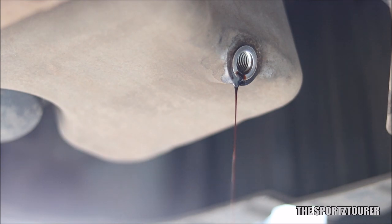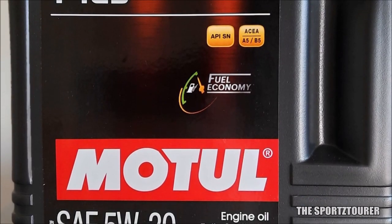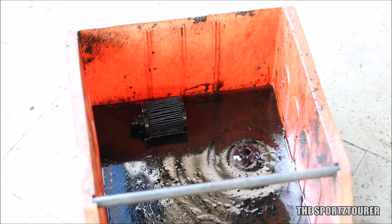I am certain that even the Valvoline All Climate Advanced full synthetic will give better fuel efficiency results than this, or will at least match our favorite Shell Helix HX-8. A myth followed by many is to flush the engine when switching from mineral to synthetic or the other way — there is a complete video on the channel on this engine flush topic which should clear the air about this.